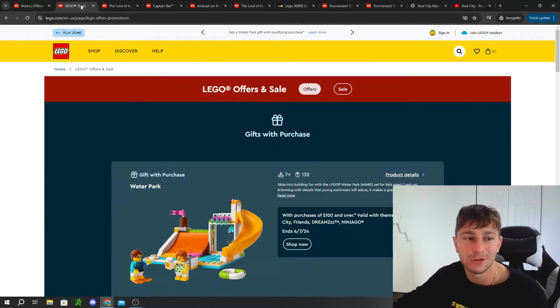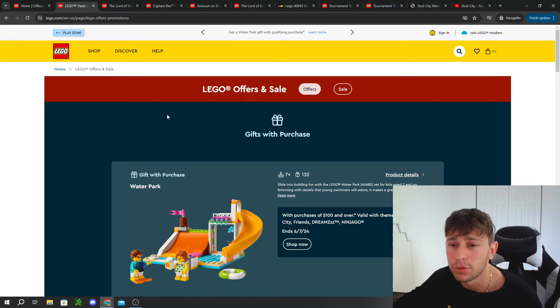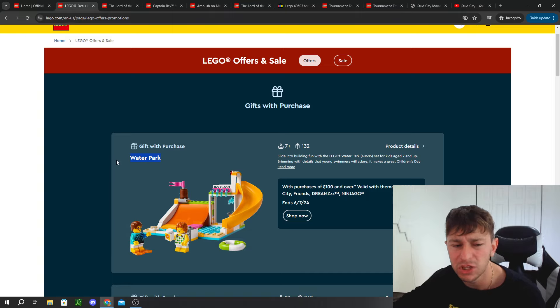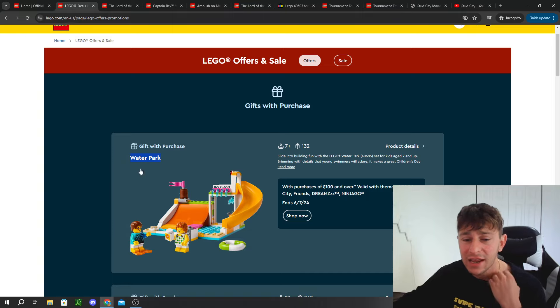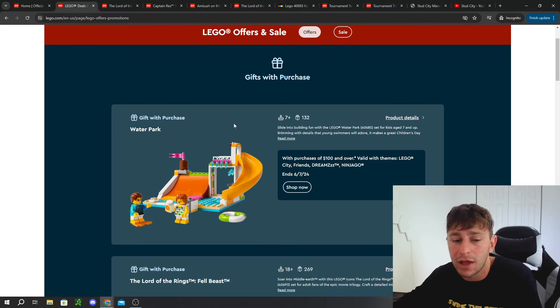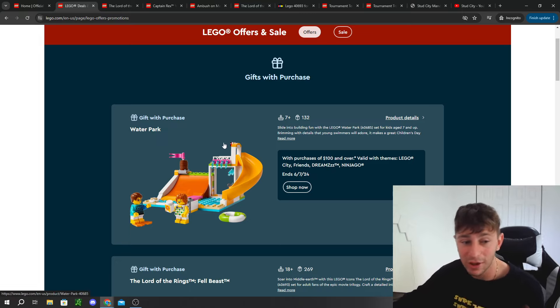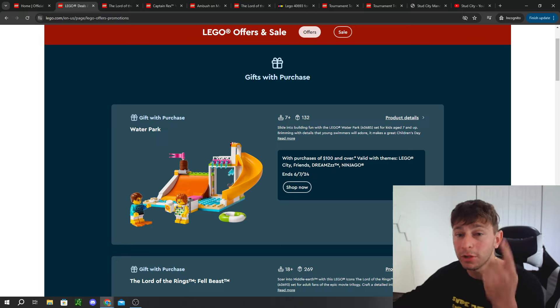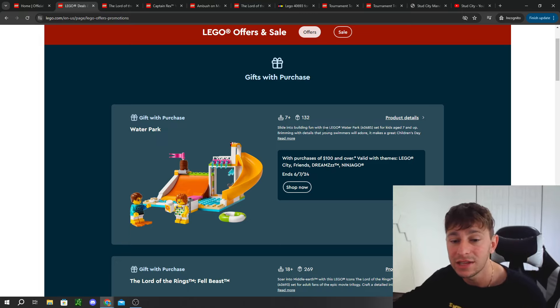First thing is first, let's talk about the LEGO promotional items. Currently LEGO has three promos out on the market. One is the Waterpark promo which has been extended — this is not brand new, it didn't start on the first of the month. It actually started at the end of May, around the 24th, and it's going to be extended all the way until June 7th. It's a nice little promotional item if you're buying LEGO anyways, and it's exclusive to LEGO City, LEGO Friends, LEGO Dreams, and LEGO Ninjago.